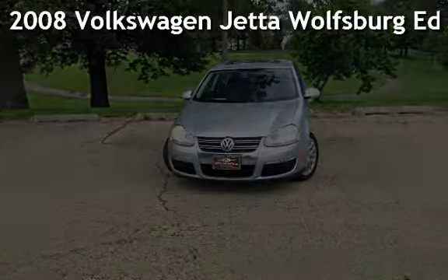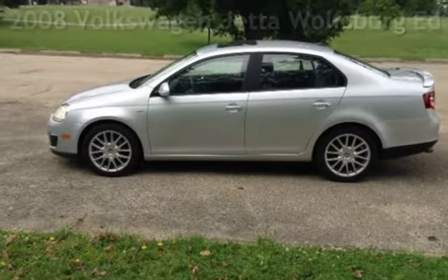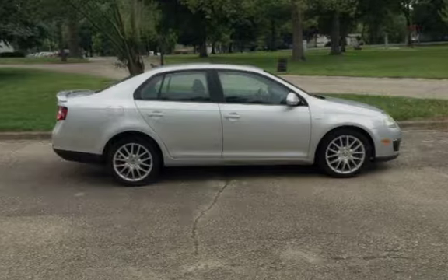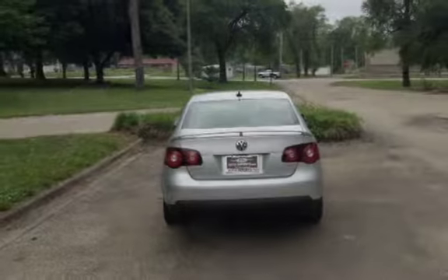Presenting a pre-owned 2008 Volkswagen Jetta Wolfsburg Edition. This four-door sedan has a four-cylinder, 2.0-liter i4 engine, with front-wheel drive, and an automatic transmission.